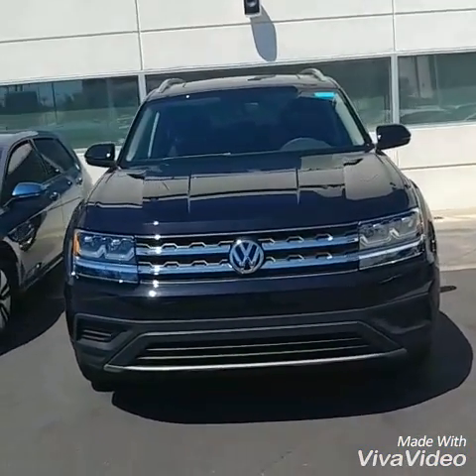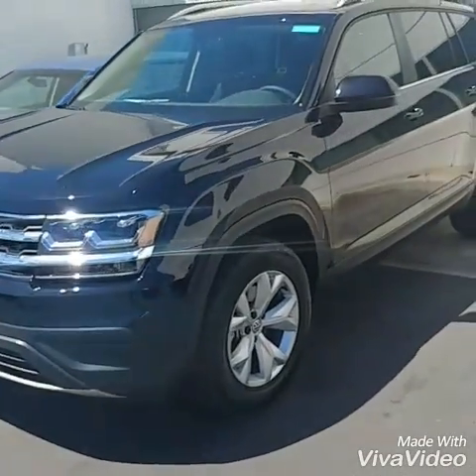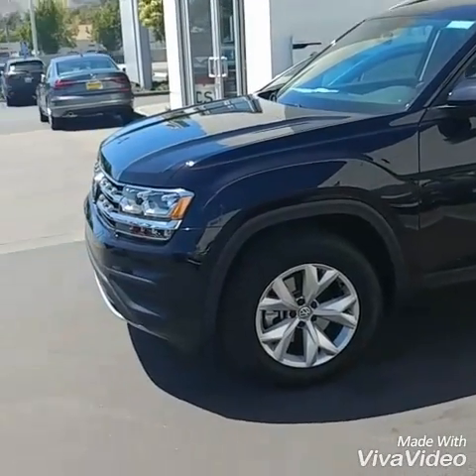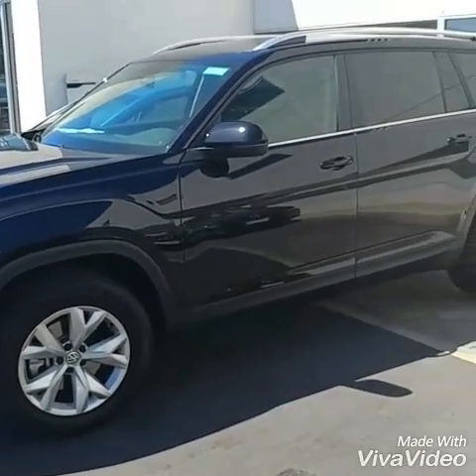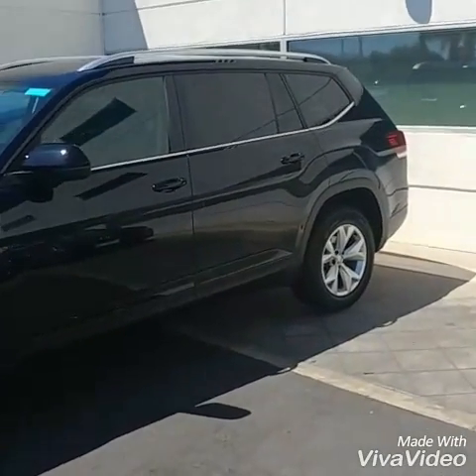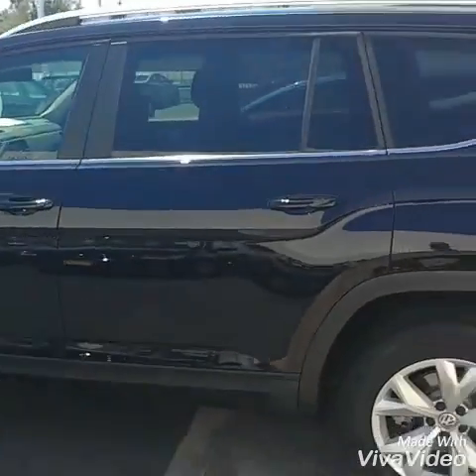2018 Atlas — big family car. It's about time Volkswagen brought something besides the Routan. Very nice car. It comes in a V6 and the 2.0 turbo. The big thing about this car is the third row and how easy it is to get in the back of that vehicle. Let me do an outside walk around first so you can check out the lines on the car and see what you think.